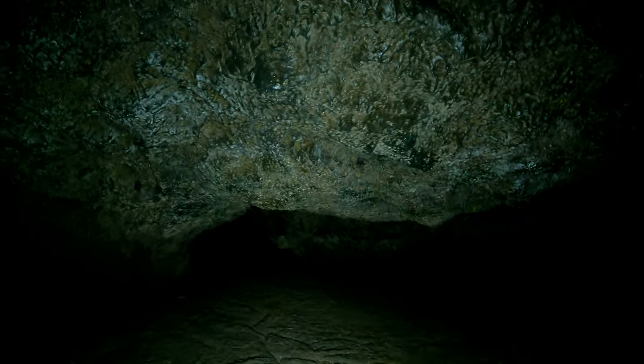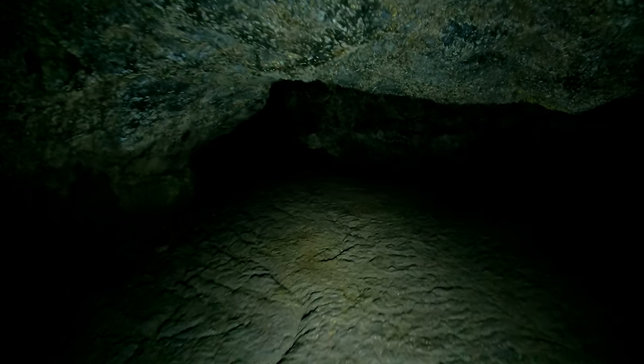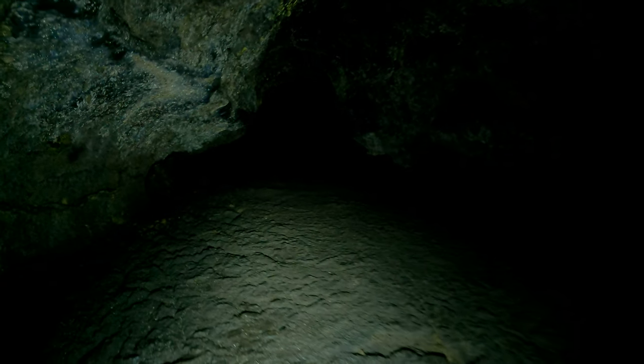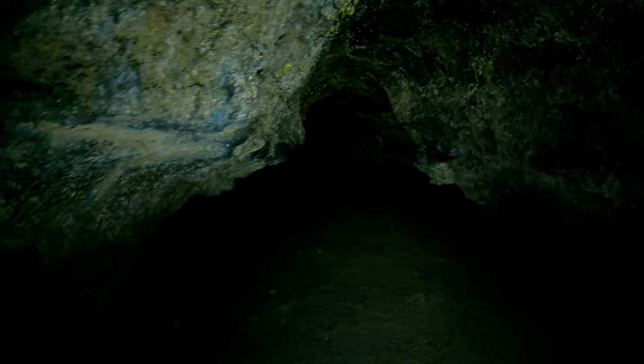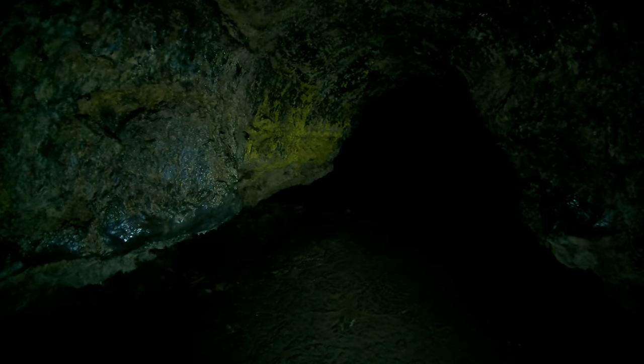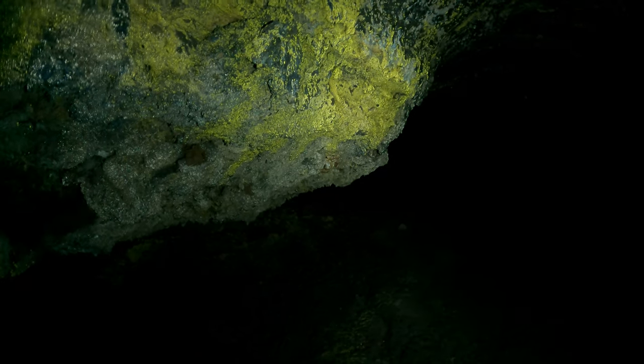Gotta watch your head coming through here — it's a low ceiling. So here we are back where the wall's got a lot of that pretty gold stuff on it, like in Golden Dawn Cave. There's silver below that. This cave is a lot easier though — Golden Dawn Cave is a bit of work.